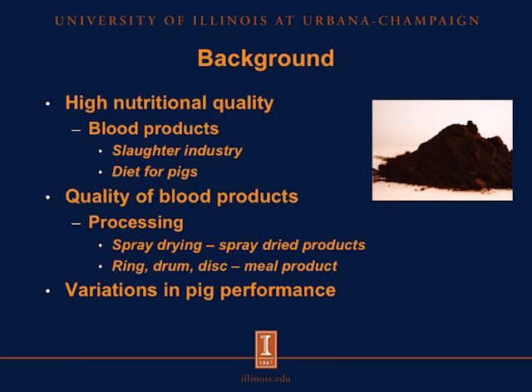Because of the high nutritional quality of blood products which are produced from the slaughter industry, these products may be used in diets for pigs. However, the quality of blood products may be affected by the processing involved when producing these products. Such processes include spray drying, which yields spray-dried products. We may also have other types of dryers, such as ring, drum, or disc, which may produce the meal product. It has been shown that there is variation in pig performance when feeding one or another type of blood product.